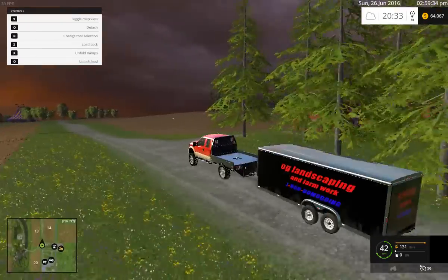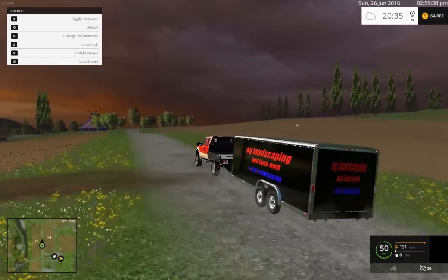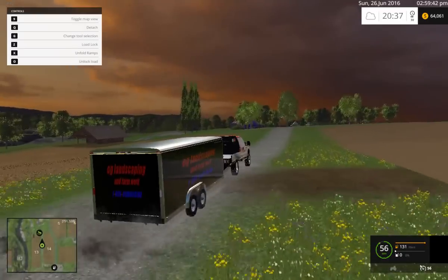This is Ospring's trailer — I believe you can still get it on his YouTube channel. I'm not sure if the link is still up, but I will not provide a link for it because it's his.